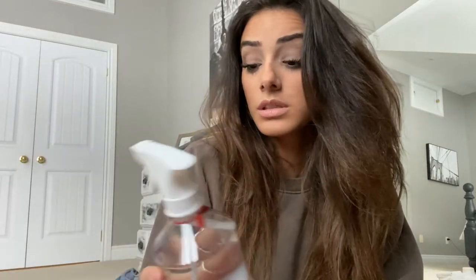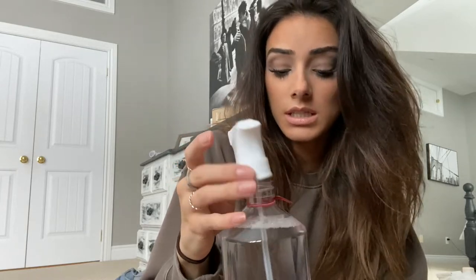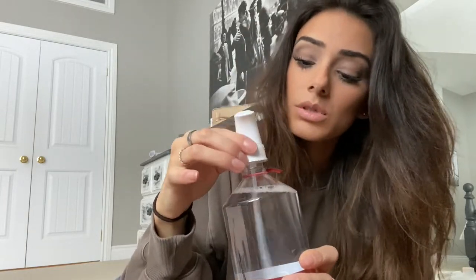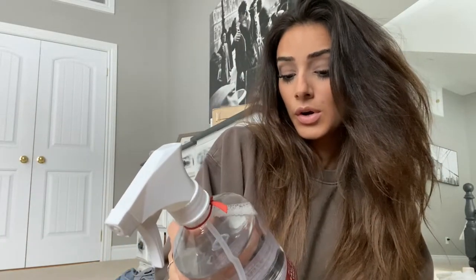The final product is a linen water and it smells amazing — we've already used this one. The scent is almond blossom and you can spray it on your clothes, furniture, or pillows as a refreshing scent. Oh my god, it smells so good. I'm not usually an almond scent person but this is just incredible. I'm really impressed by this brand.